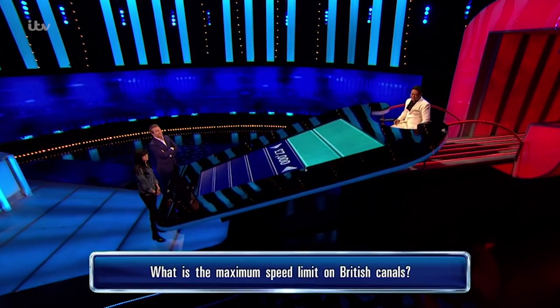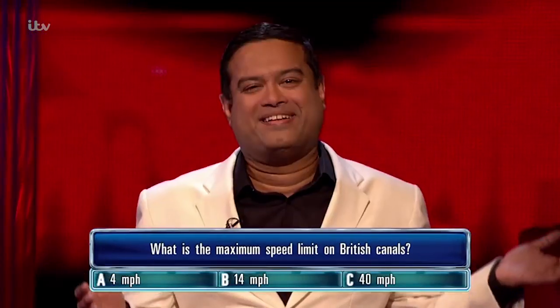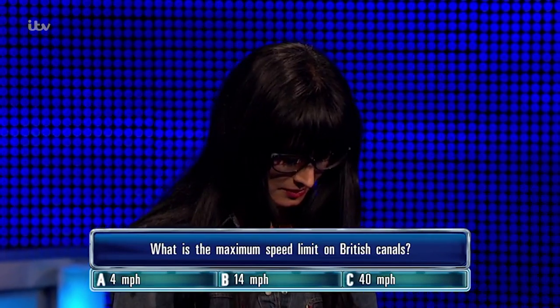What is the maximum speed limit on British canals? A, 4 miles per hour, B, 14 miles per hour, or C, 40 miles per hour?